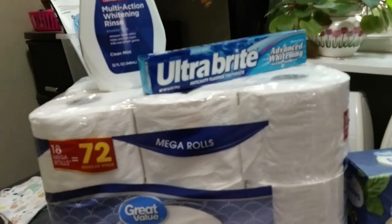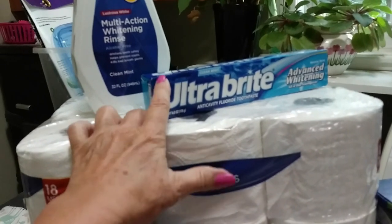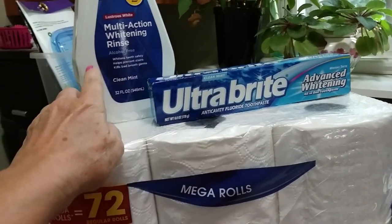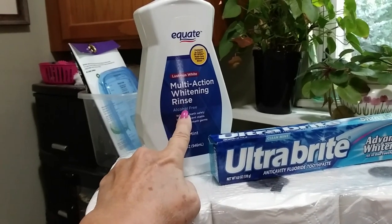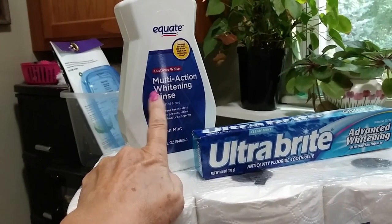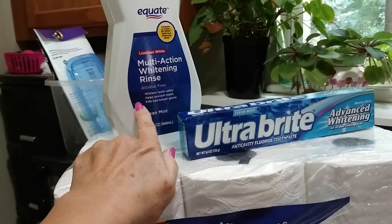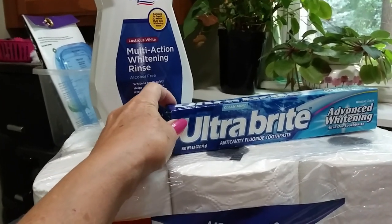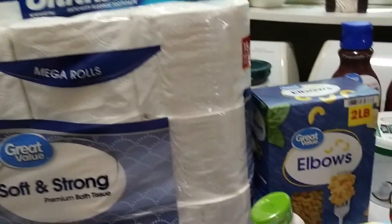The Ultra Bright toothbrush is a dollar — I've been using this for years. I also got this multi-action whitening rinse. I use the Equate brand instead of Crest or anything like that because it has the same ingredients and it's much cheaper. These two things have managed to keep my teeth fairly white.